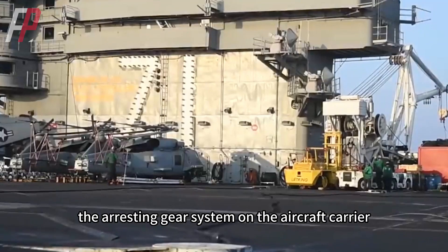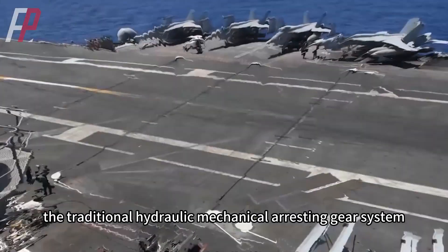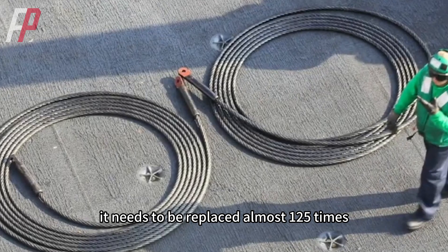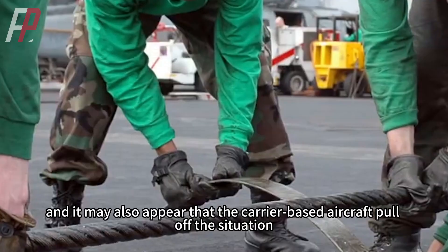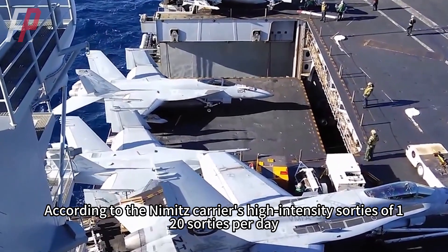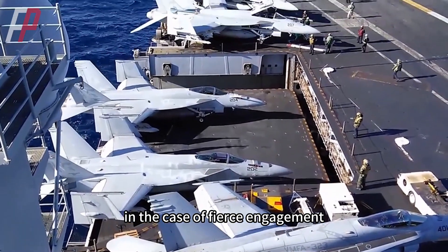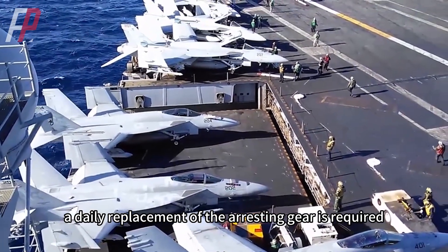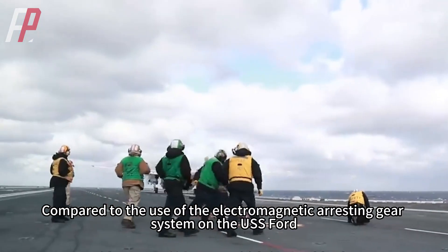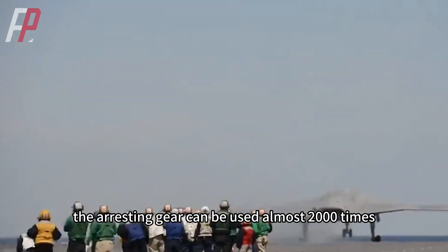For example, the traditional hydraulic mechanical arresting gear system on an aircraft carrier has a very short life, needing replacement after roughly 125 uses, and may also experience situations where carrier-based aircraft pull it off. According to the Nimitz carrier's high-intensity pace of 120 sorties per day during fierce engagement, a daily replacement of the arresting gear would be required. Compared to the electromagnetic arresting gear system on the USS Ford, the arresting gear can be used almost 2,000 times.